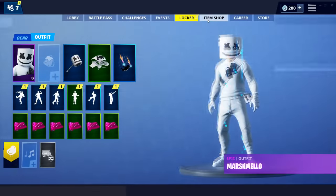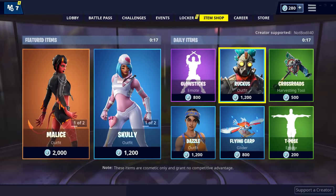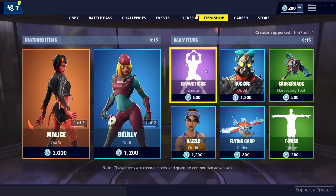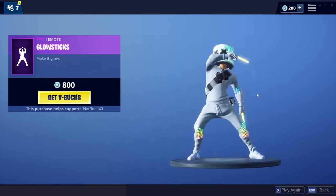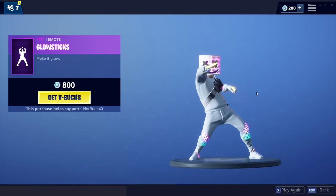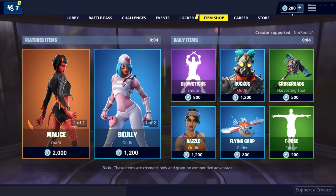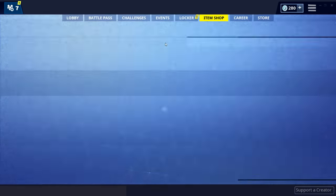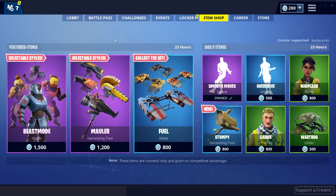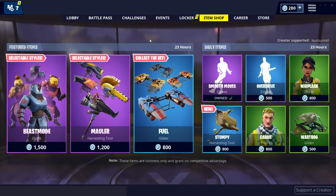We should be getting a new skin because currently it's gonna be the Sunday item shop and they usually put really good skins on Saturday or Sunday. It's Sunday for me but it's Saturday for you. Also there is the glow sticks back bling which is really cool - I kind of wish I bought it honestly, but I already spent my V-Bucks. Let's check out what's on the item shop.